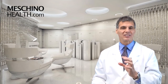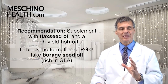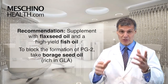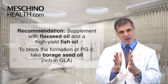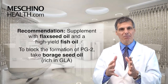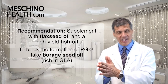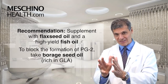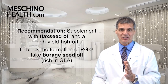So how do you maximize your prostaglandin series 3 synthesis to slow down the rate of cell division? By supplementing with flaxseed oil and fish oil — it has to be a high-yield fish oil, which I'll explain momentarily. You can also block the formation of prostaglandin series 2 by using borage seed oil. Borage seed oil is very rich in GLA, which is gamma-linolenic acid — it's an omega-6 polyunsaturated fat, but it's a good omega-6 because it helps to block prostaglandin series 2.